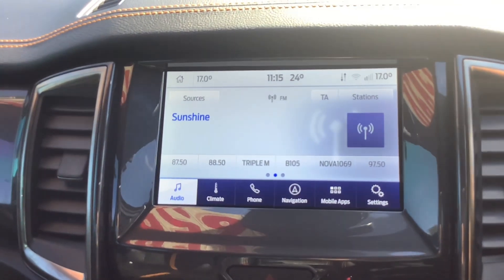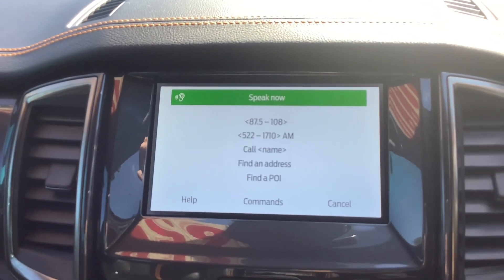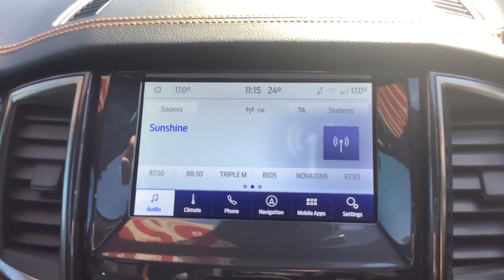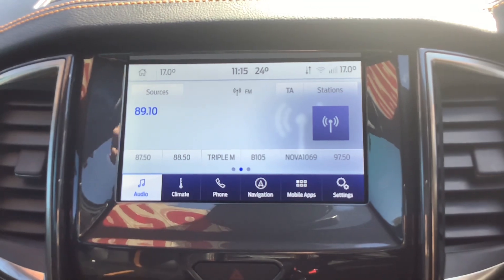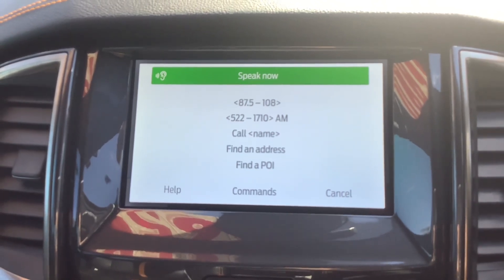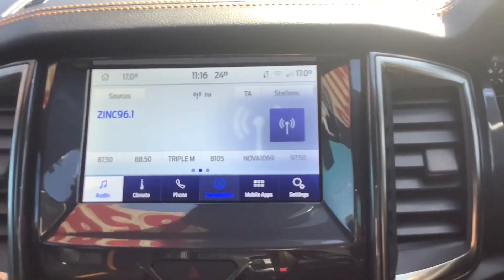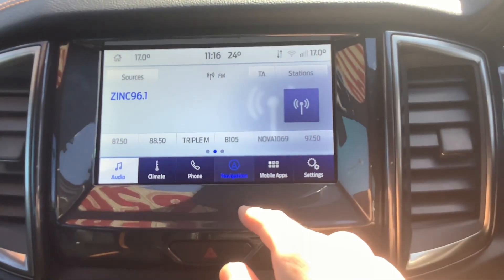Use voice control too — FM Zinc 96.1. Tuning to FM 89.1. FM Zinc 96.1. Tuning to FM 96.1. Got it this time.